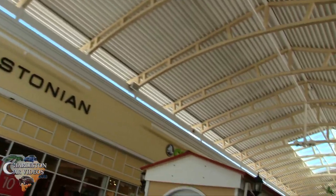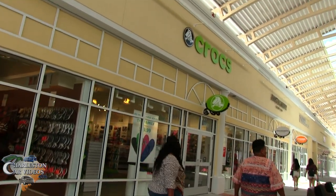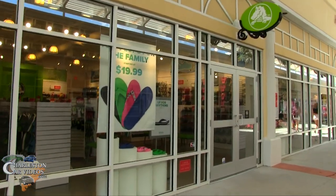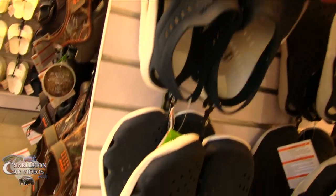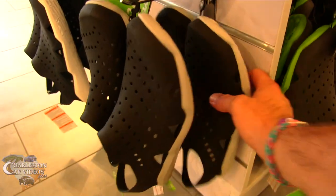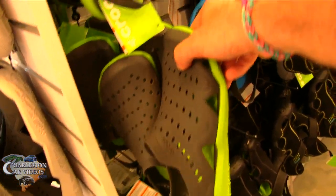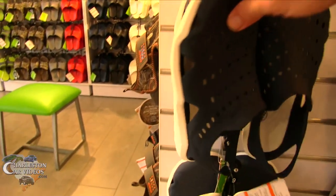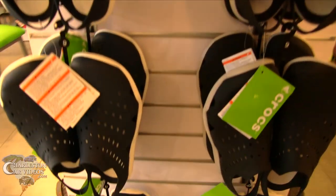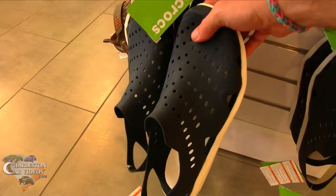Making our way to the Crocs store. I'm not going to record going in because I got a feeling they probably don't want you doing that. I'm looking for my size, trying to find the 10s. They got the 10s in this black — I don't know, I don't want black. I like the green too, those are pretty sweet. But I like these navy blue with the white bottom. Not sure if I want black or blue — let's keep looking.